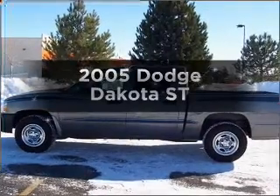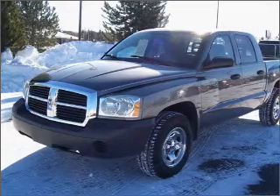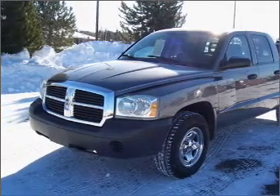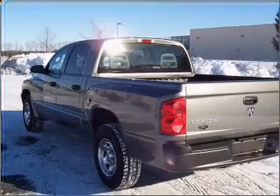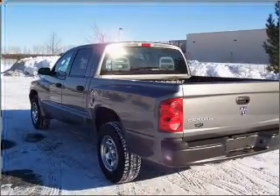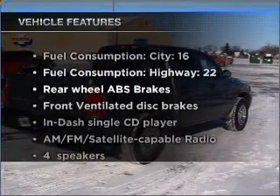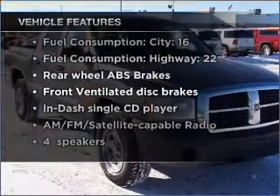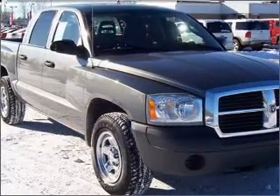Get noticed in this 2005 Dodge Dakota — everything you need under one roof with this great vehicle. With a solid six-cylinder engine that responds smoothly to its automatic transmission, brake safely with the anti-lock braking system. With these notable features you won't want to miss out on the opportunity to own this amazing vehicle: air conditioning and power steering.